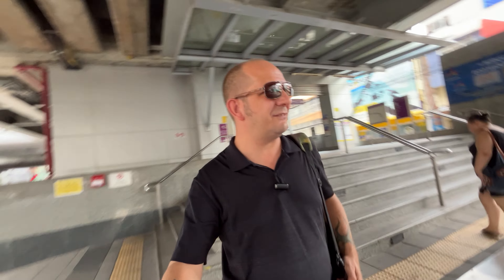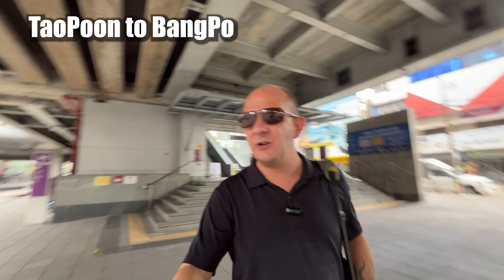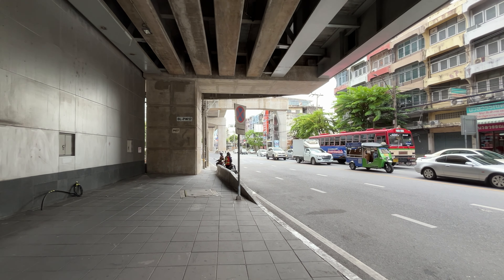Hello guys and welcome back to another video. Today I'm back in Taopoong and we're going to go and find some proper street food. We're going to walk all the way down this road here and see what we can find. And by the looks of it, it might rain as well, so we better be quick.